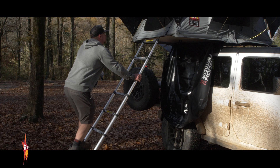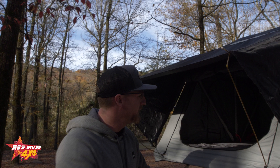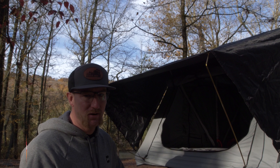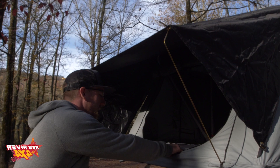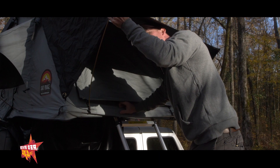You've got a detachable rainfly. Last night was a pretty heavy dew, so for the most part it kept us really dry. One thing I do notice is the side walls did get a little damp throughout the night. You've got a couple-inch thick mattress pad in here, and it's got little awnings over all the windows — overall it's pretty good.